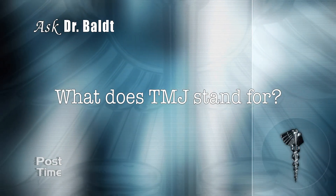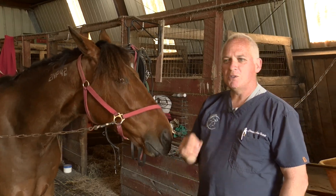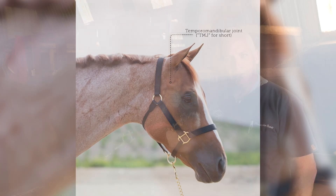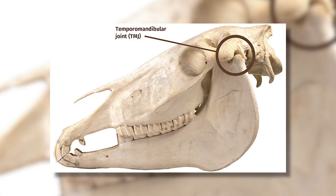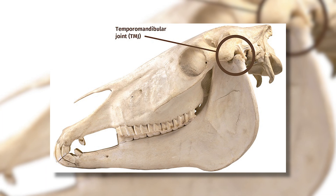What does TMJ stand for? TMJ stands for temporomandibular joint. The mandible is another name for the jawbone, and the temporal is one of the bones that makes up the skull. So the TMJ joint is where those bones come together, kind of on the side of the horse's head.